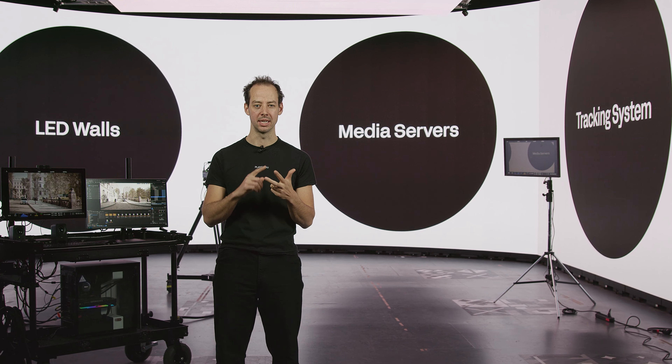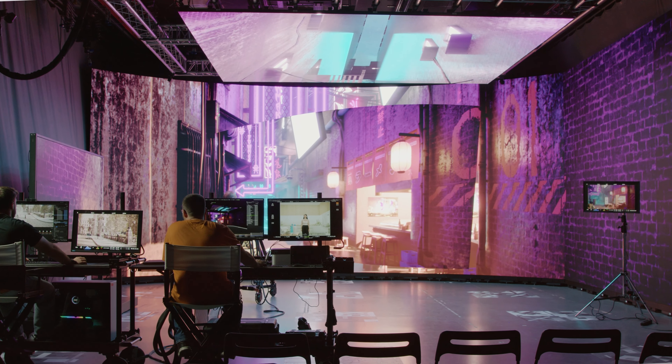Let's now have a more detailed look at the magic triptych of virtual production: LED walls, media servers, and camera trackers.